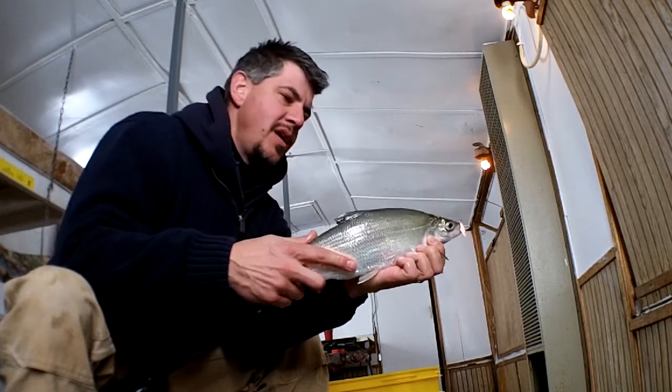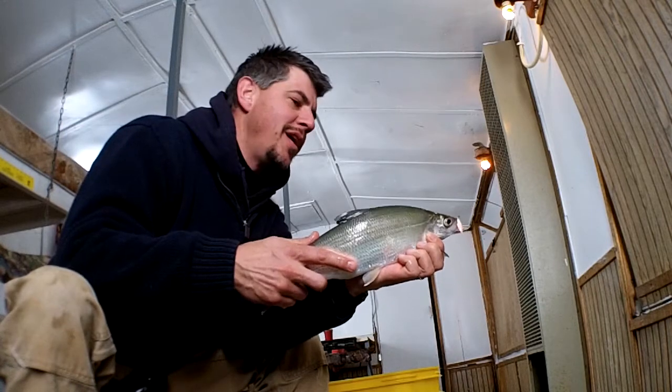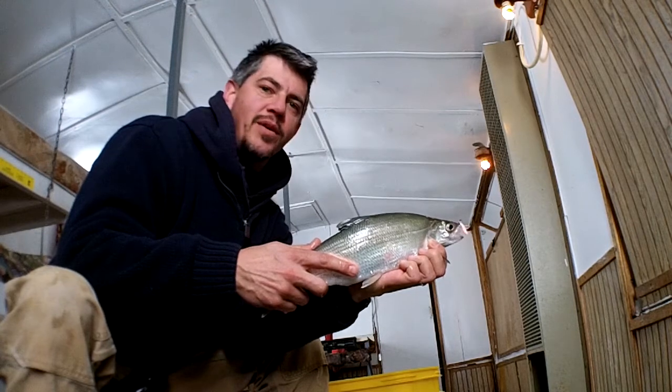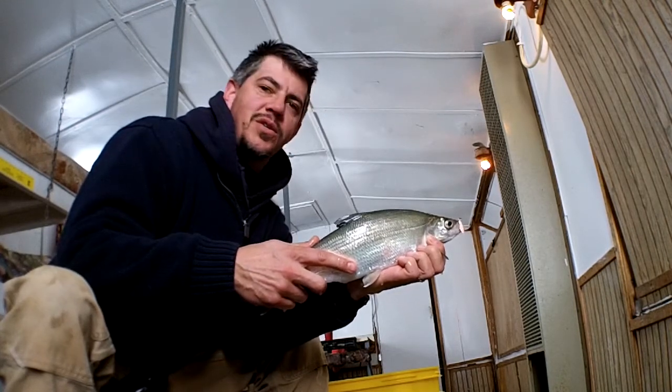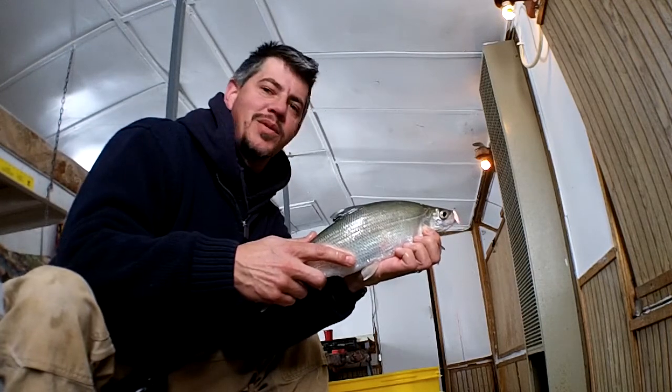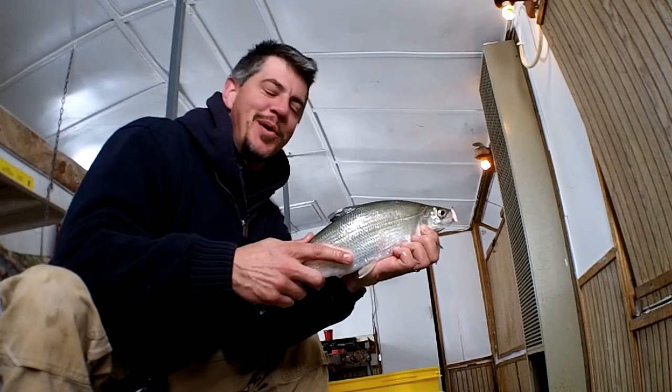They really fight hard, and you get them come in on the graph and lift your jig, and if they follow it as fast as you lift it, just start jigging it up and down real aggressively, and they'll just come up and slam it. So they're pretty awesome.